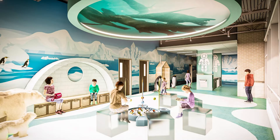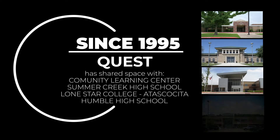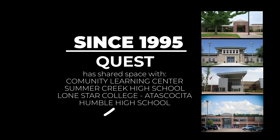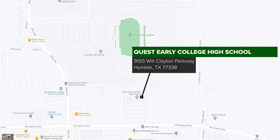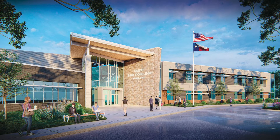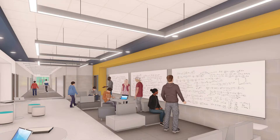Since 1995, Quest High School has always shared a space with another campus. Now, its new location on Will Clayton Parkway means Quest Early College High School finally has a place to call its own. Previously the Career and Technology Center, the new facility would be renovated and expanded to provide a college atmosphere for both students and teachers — pretty appropriate for an early college high school.